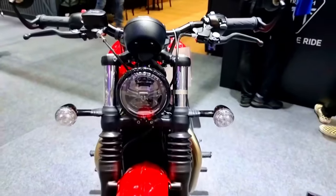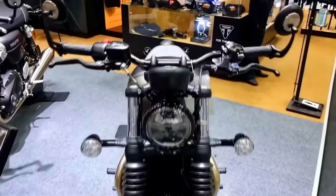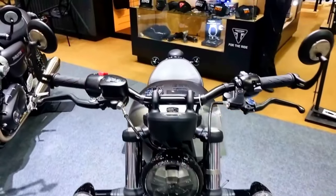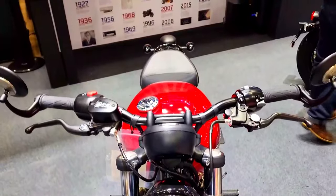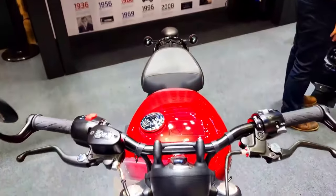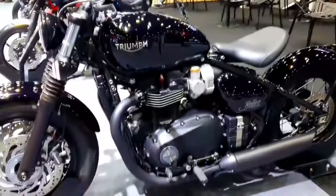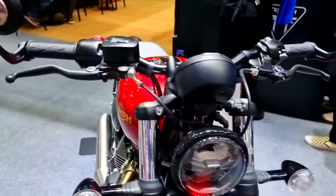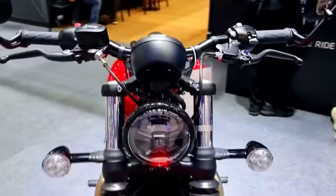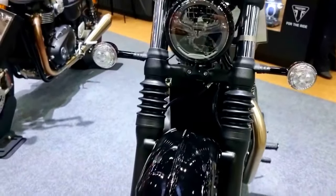The 2024 Bonneville Bobber features cutting-edge electronics and technology to improve the riding experience. The motorcycle has a full-color TFT instrument cluster that displays information such as speed, gear position, fuel level, trip meter, and more in a clear and adaptable manner. It also incorporates several rider aids to enhance safety and control, including ride modes, traction control, and anti-lock braking system.